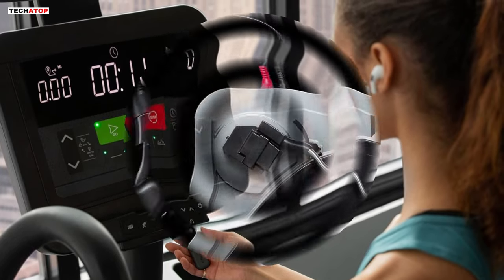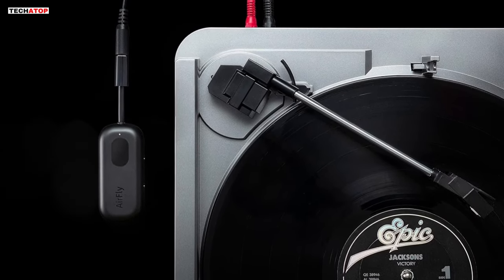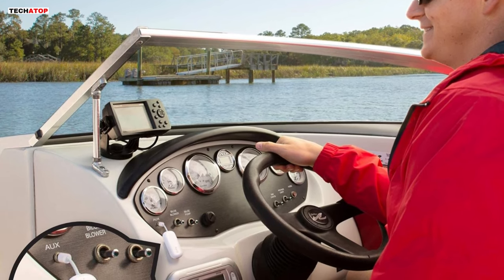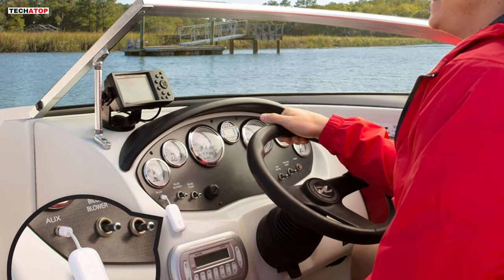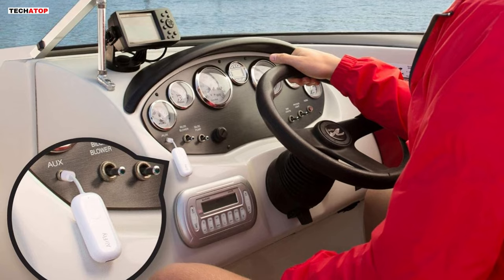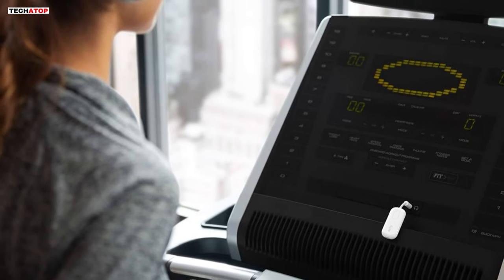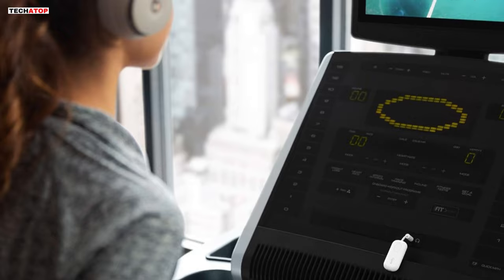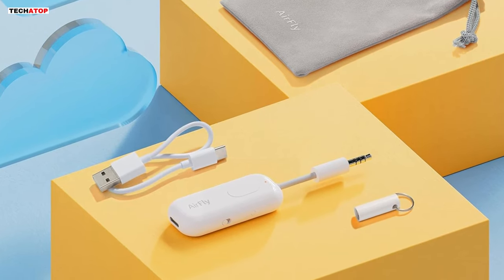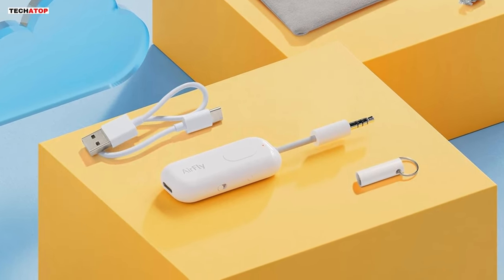The option to use it while charging with the included cable adds an extra layer of convenience. With a generous 10 meters or 33 feet reach, this device provides ample space to relax and enjoy content without the restriction of wires. The AirFly Pro extends its utility where Bluetooth isn't available, allowing wired speakers, soundbars, rental cars, and boat sound systems to wirelessly receive audio from gaming devices, phones, or tablets. Equipped with Bluetooth 5.0 and supporting audio codecs like aptX Low Latency, aptX, and SBC, it delivers a superior wireless audio experience. The package includes the AirFly Pro USB-C charging cable, travel pouch, keychain holder, quick start guide, and a manual, making it a comprehensive and essential accessory for audio enthusiasts on the go.